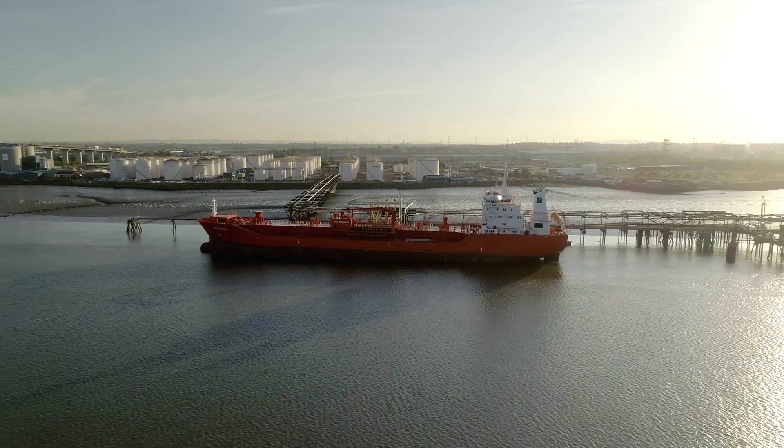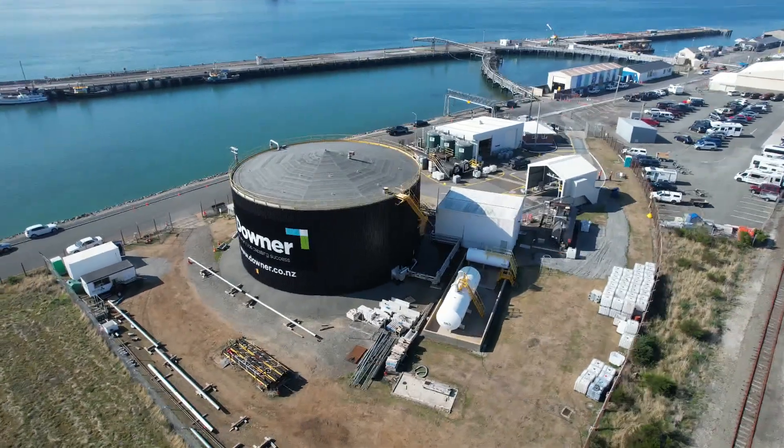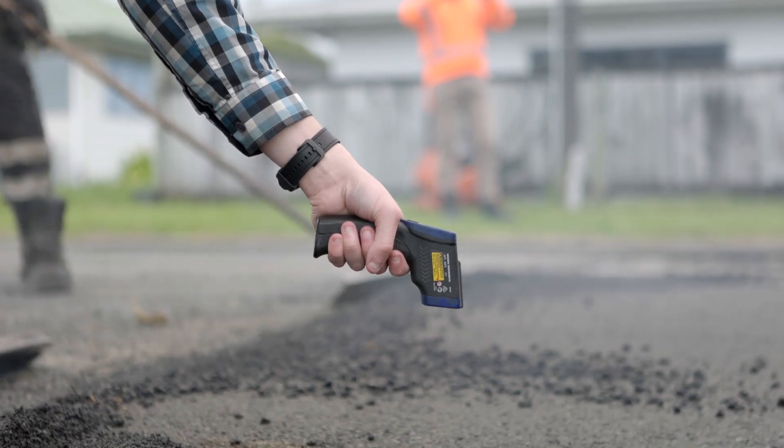Normally we have to import bitumen from overseas, derived from crude oil sources. BioBind is an alternative to crude oil bitumen — it uses renewable sources where we can develop the same material with the same performance but with more sustainable outcomes.